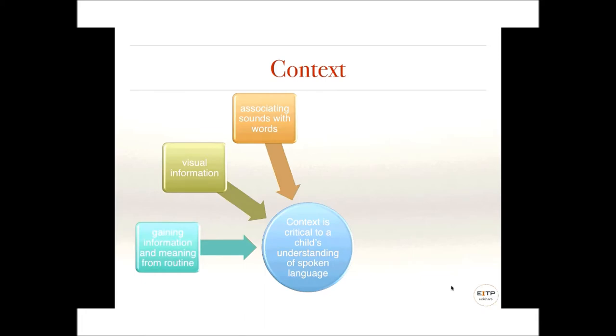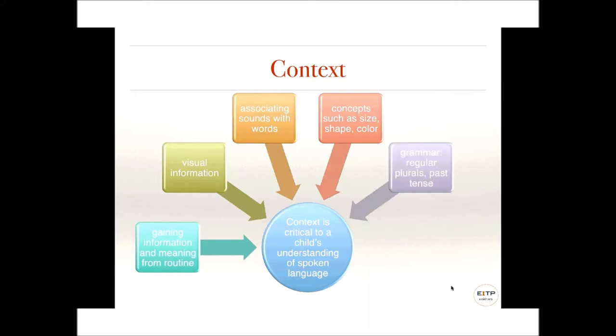Children also begin to associate sounds with words — recognizing environmental sounds like a siren, or associating the word 'ball' with a round, bouncy thing. As children begin to make connections, there are other concepts such as size, shape, color, and time. Language is very complex, and visuals help us with understanding. Additionally, grammar — like 'two cookies or one ball' — and action words like 'no climbing' are all things children are required to understand.